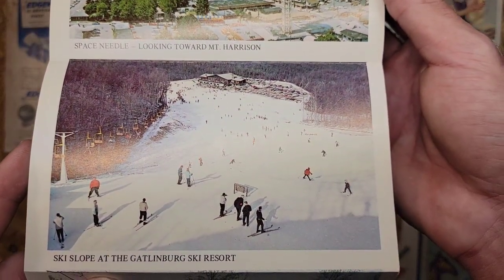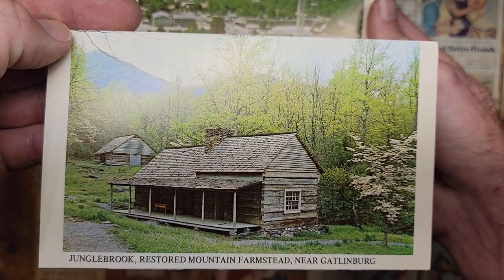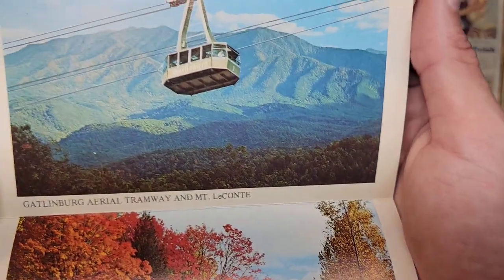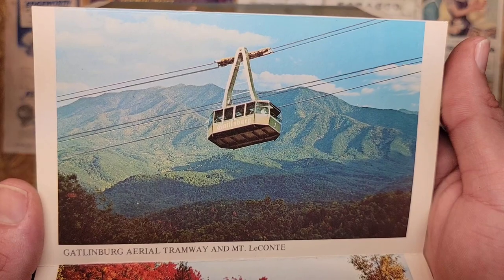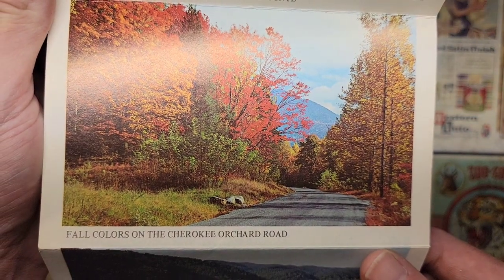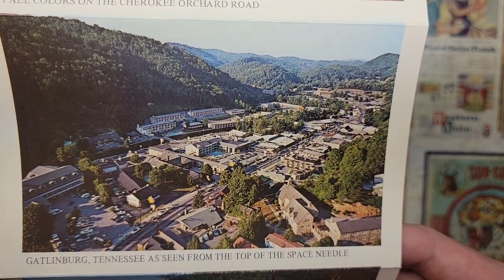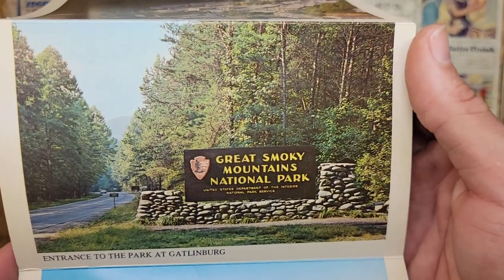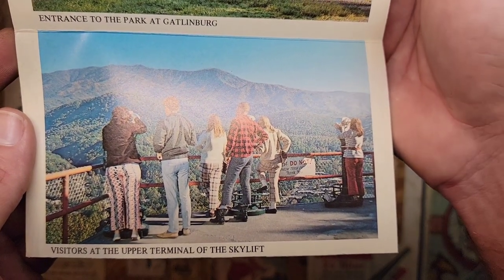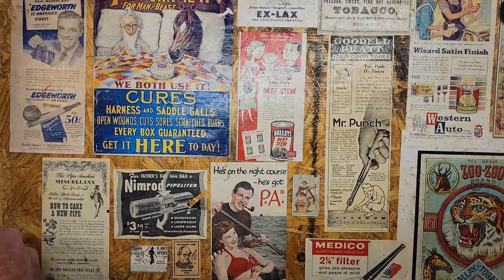And there's the Space Needle again. And a ski slope at the Gatlinburg ski resort. And a restored mountain farmstead near Gatlinburg. And there's the aerial tramway that takes you up to Ober Gatlinburg, or Ober Mountain now. Get the fall colors on the old country road. And this is looking down from the Space Needle. Entrance to the park at Gatlinburg. And the terminal of the sky lift — that's that first sky lift we looked at. Hanging out up there, enjoying the sights and sounds and beauty of nature.